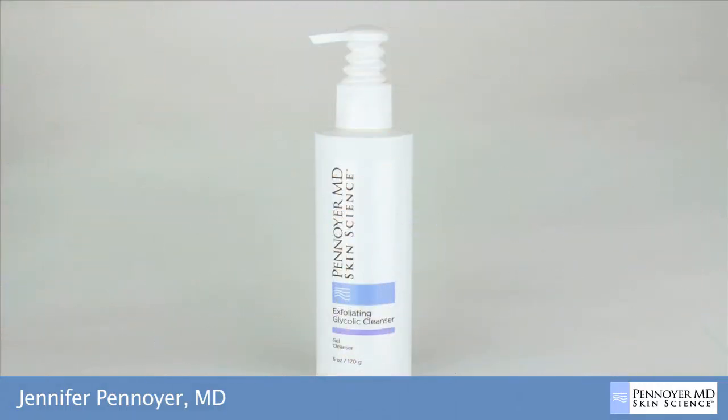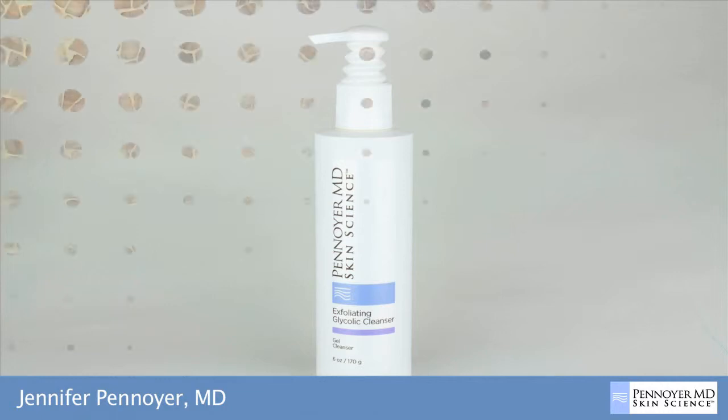PenoyerMD Skin Science is solely based on cutting edge ingredients that have been scientifically proven to be effective and safe. The Exfoliating Glycolic Cleanser is a deep cleansing exfoliating cleanser that does double duty, delivering treatment benefits while cleansing the skin. It contains 10% glycolic for exfoliation and green tea to help reduce skin dryness and irritation. This cleanser is best for normal to oily skins as well as those with mild acne.